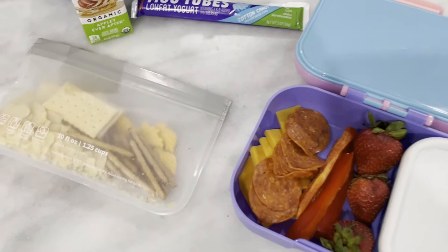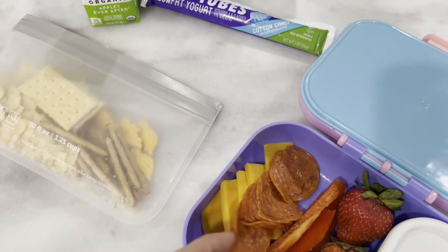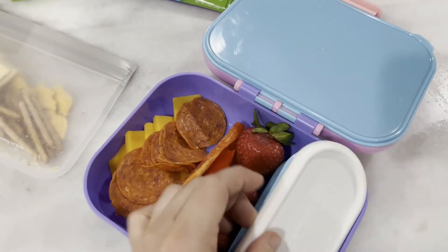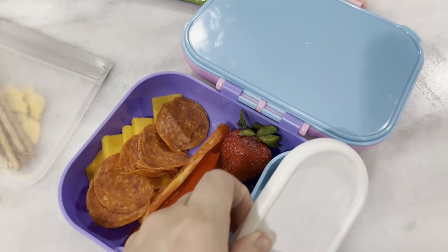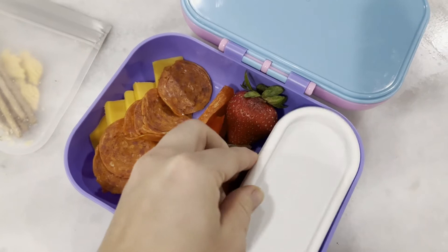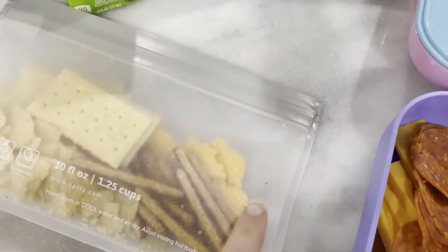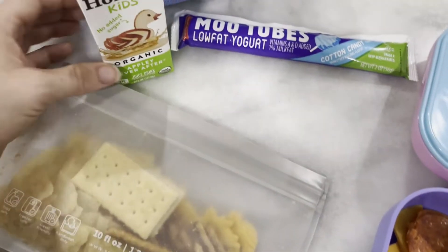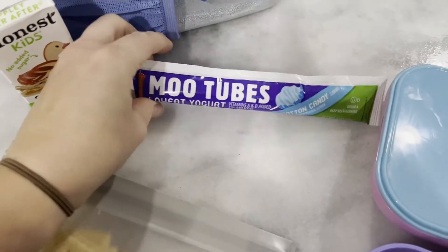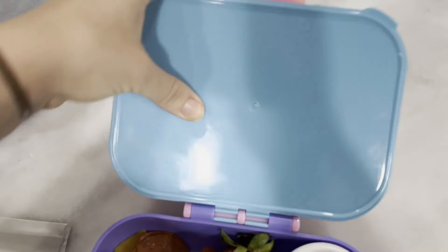First off we have meat, cheese, and crackers. I keep the crackers separate so that they don't go in the fridge, but I have pepperonis, cheddar cheese sliced, and I also have red bell peppers, strawberries, and in this little container here I have the ranch for the peppers — she won't eat them without it, so gotta make sure to include that. In this pouch I also have chips and pretzels and some goldfish. She has snacks separate to lunch so I have to make sure to include a little something extra for snack. And then we also have an apple juice and a yogurt tube, just really easy for school.